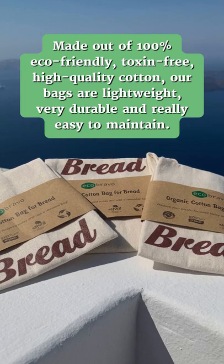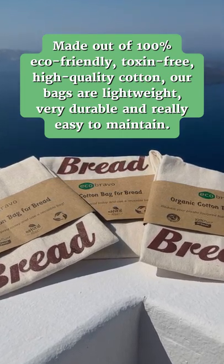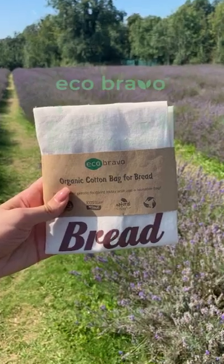Made out of 100% eco-friendly, toxin-free, high-quality cotton. Our bags are lightweight, very durable, and really easy to maintain. Available on our website.